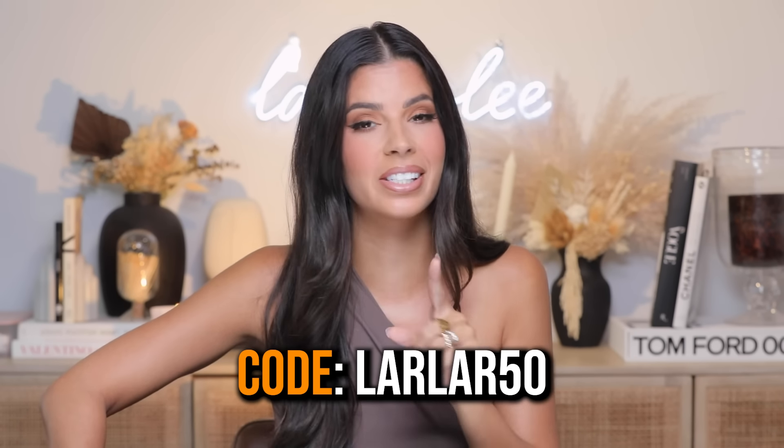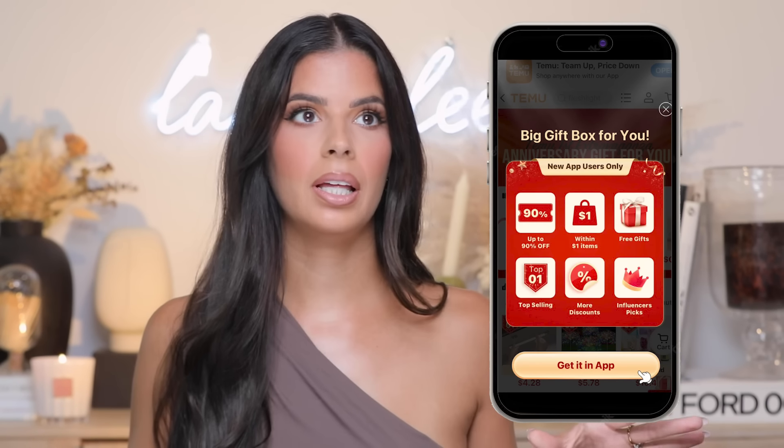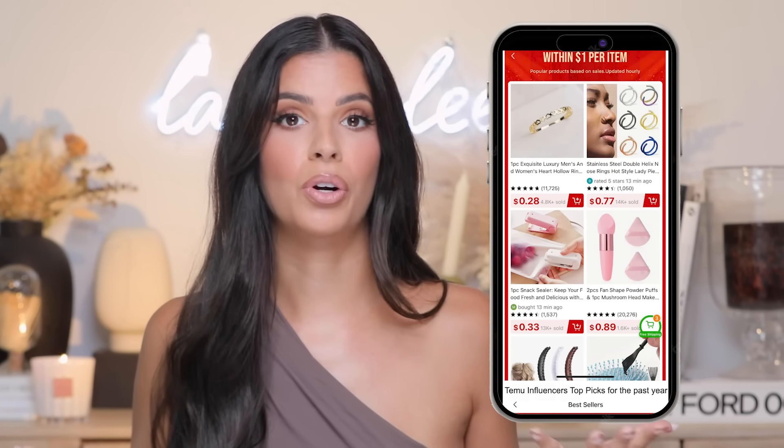The code is LARLAR50 and that gives you 50% off your order of $50. For Temu's first anniversary celebration, they bumped up the coupon code — their $100 coupon bundle has been upgraded to a $200 coupon bundle during this anniversary sale. I'll have everything linked in the description box. Also for Temu app users, don't forget to check out their $1 hidden gems on the app — they literally have thousands of products for $1.